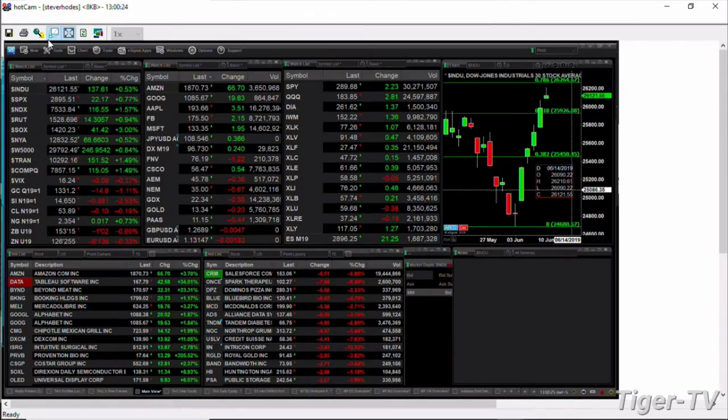Currently we have the Dow up 138 points, trading at 26,122. All the indices are in the green. Leading the charge to the upside, it's the semiconductors, up a full three percentage points — up 41 points, trading at 1420.